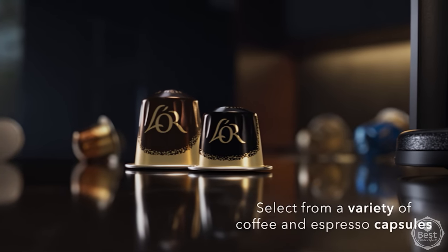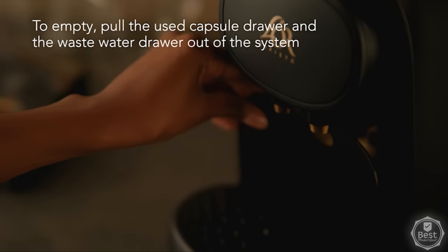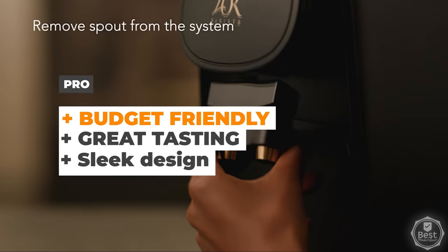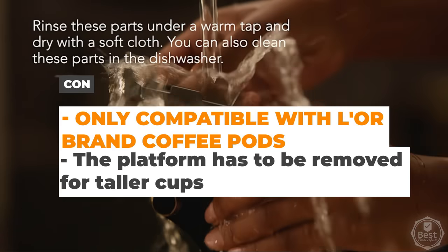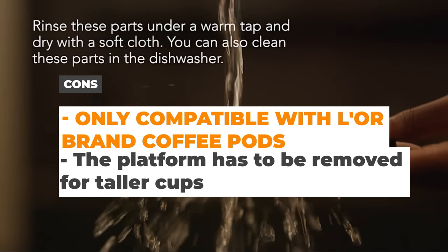In short, the La Ore Barista System combines affordability, versatility, speed, and quality into one impressive package that any coffee lover would appreciate. The pros are that it's budget-friendly, makes great-tasting coffee, and has a sleek design. The cons are that it's only compatible with La Ore brand coffee pods, and the platform has to be removed for taller cups.